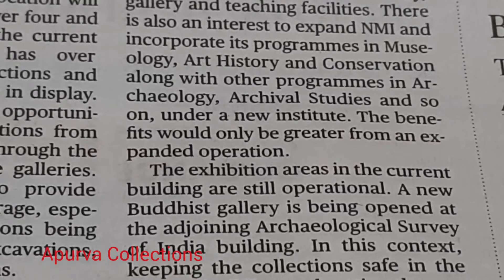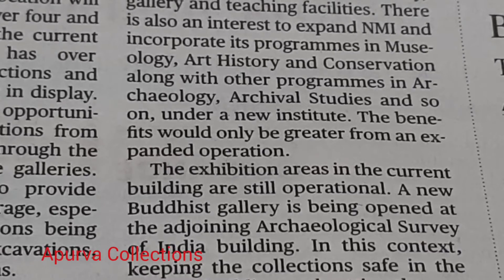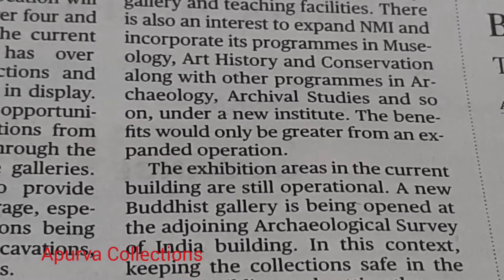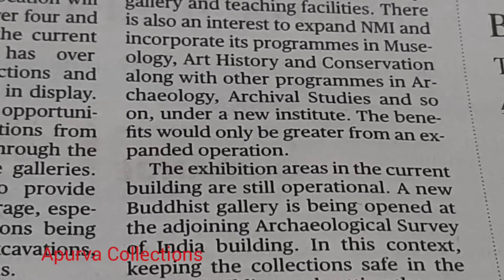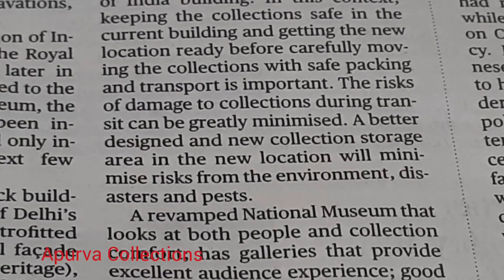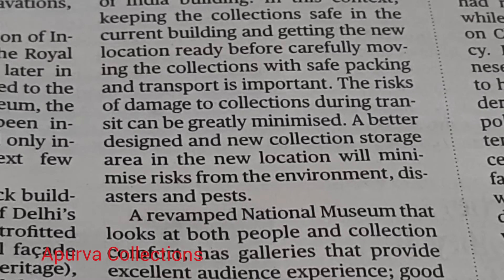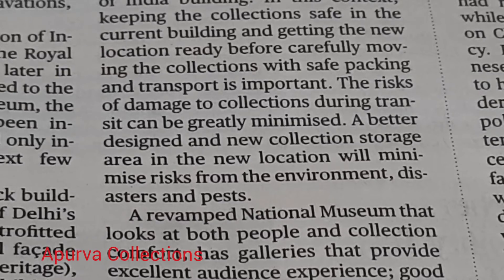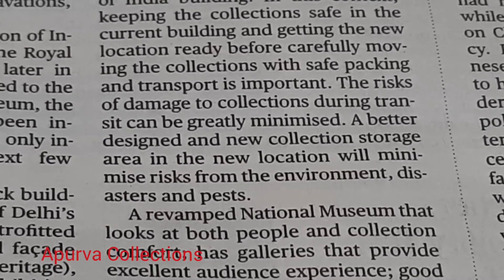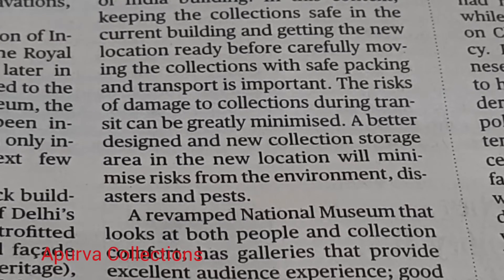The exhibition areas in the current building are still operational. A new Buddhist gallery is being opened at the adjoining Archaeological Survey of India building. In this context, keeping the collections safe in the current building and getting the new location ready before carefully moving the collections with safe packing and transport is important. The risks of damage to collections during transit can be greatly minimized.